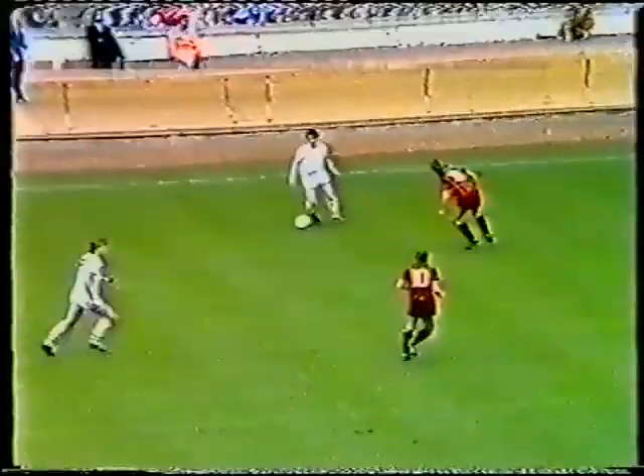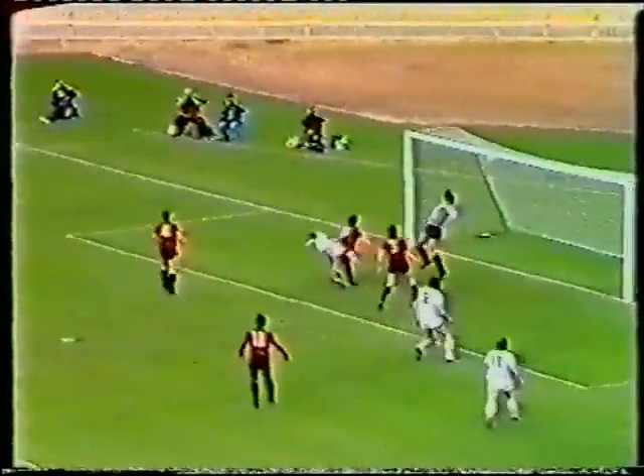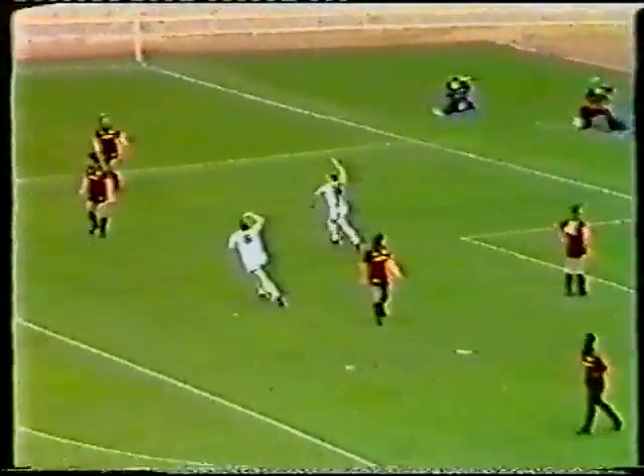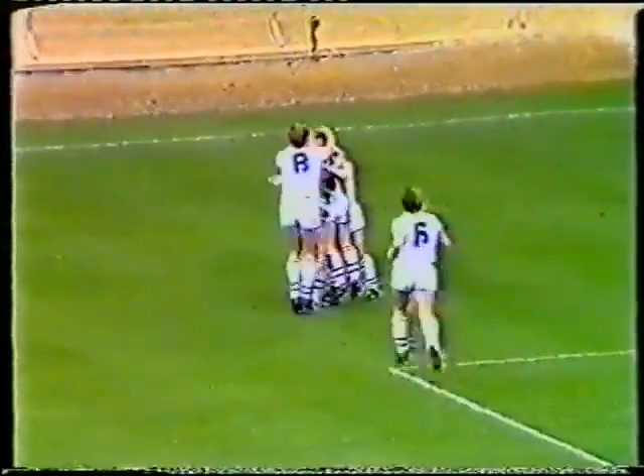Chelsea in all-white come forward with Nevin, Spackman, and Lee. Nevin is asked to do something a little bit more positive and the little winger drills it across and Speedy catches the equaliser! Well, there have to be question marks about the Manchester City defence. There's a big row going on between Mick McCarthy and Eric Nixon.